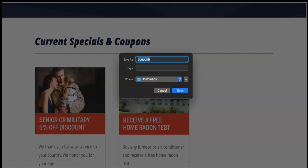Google is super sneaky — they also pick up if you're using keywords in picture filenames when you save them and put them on your website. For example, your senior or military five percent off discount image you guys saved under as "coupon B." To get more traffic through your website, you should have saved it as something like "senior slash military five percent off discount HVAC" — you would have gotten a lot more traffic just by using those simple keywords when saving a picture.